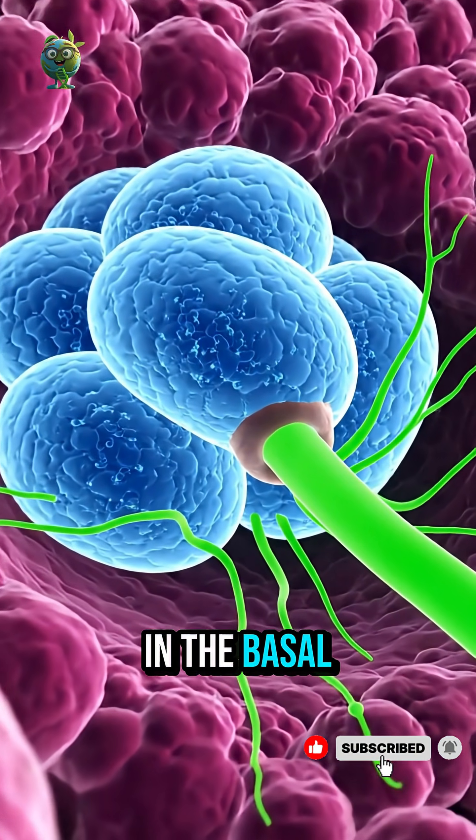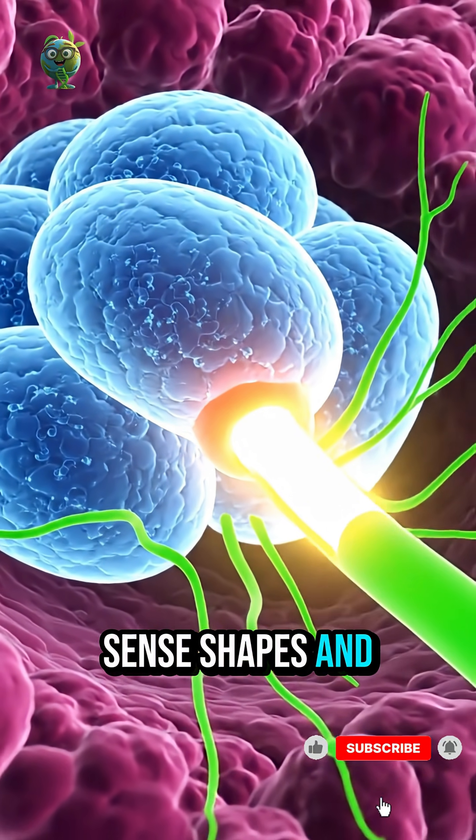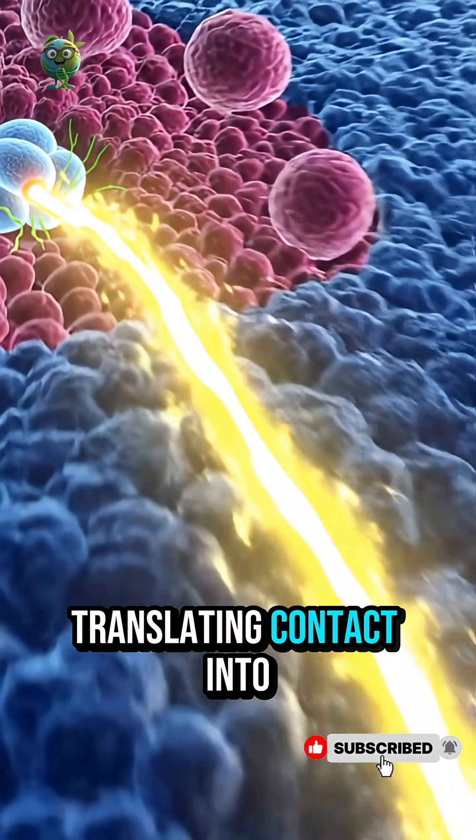Merkel cells, embedded in the basal layer, sense shapes and textures, translating contact into perception.